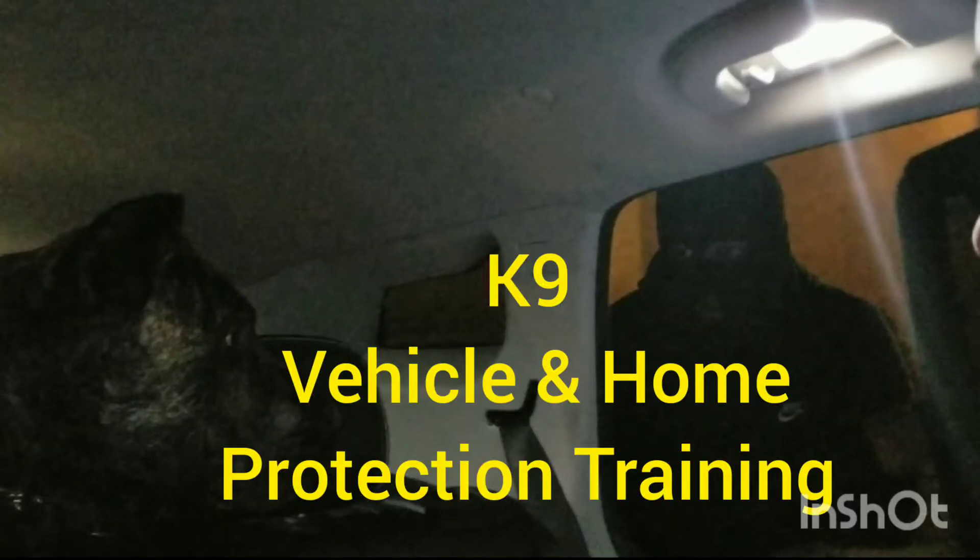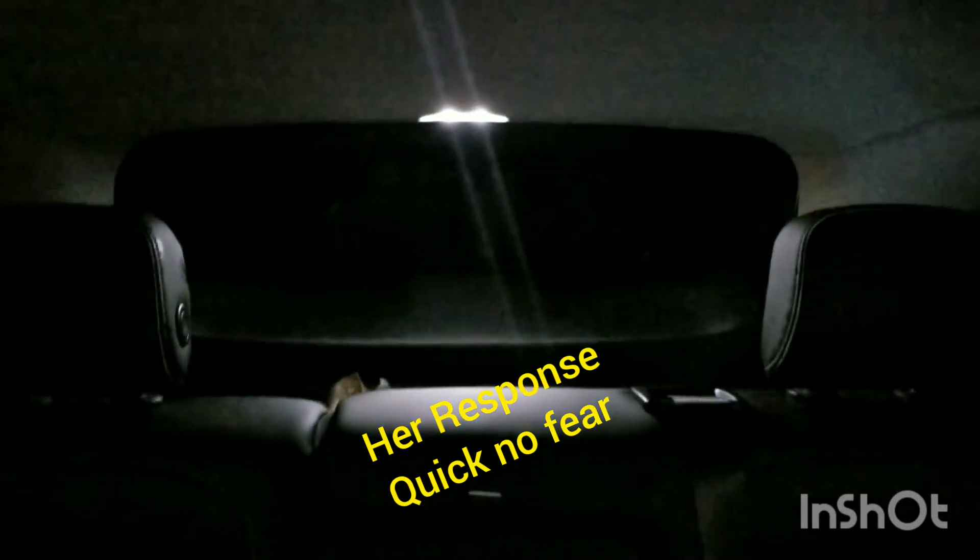Here we're going to simulate a vehicle protection. We're getting her prepped inside the vehicle, and now we're going to transfer the same principles on the outside.